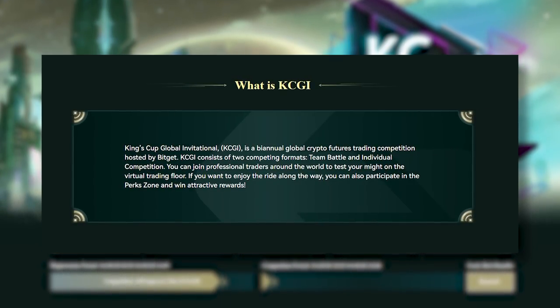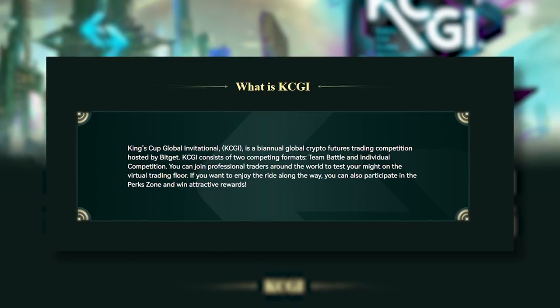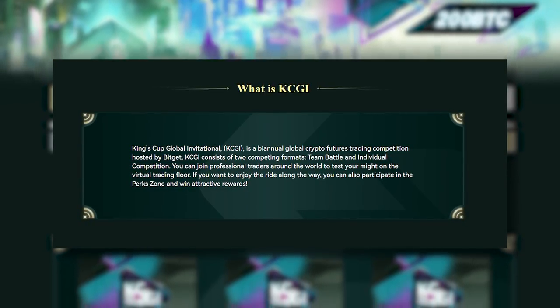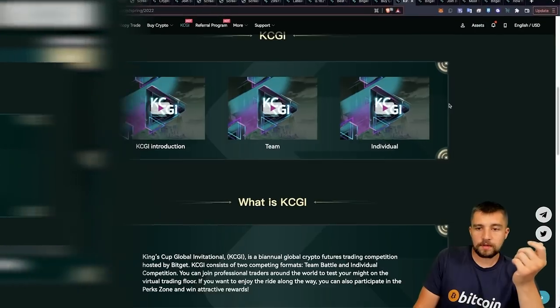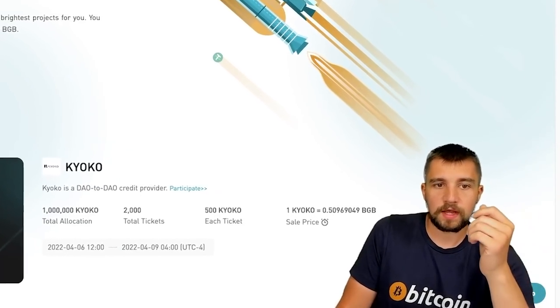They have their KCGI going on — the King's Cup Global Invitational — a biannual global crypto futures trading competition hosted by BitGet. They have two formats: team battle and individual competition. If you're a big trader, jump in, have some fun, and hopefully get some bonuses.